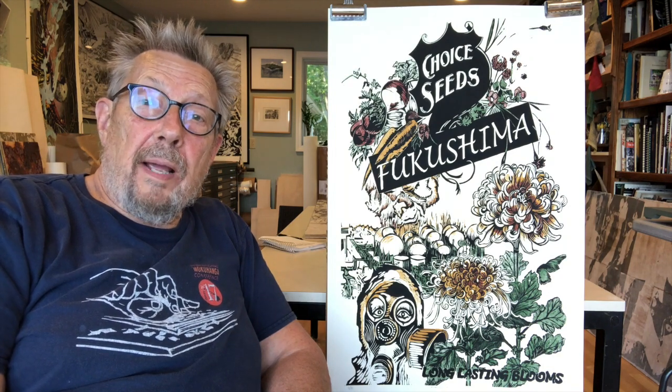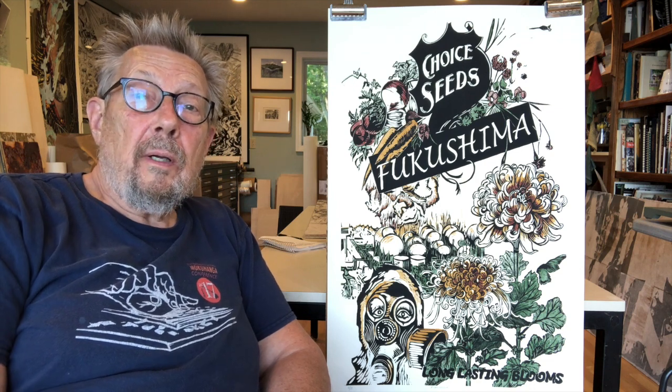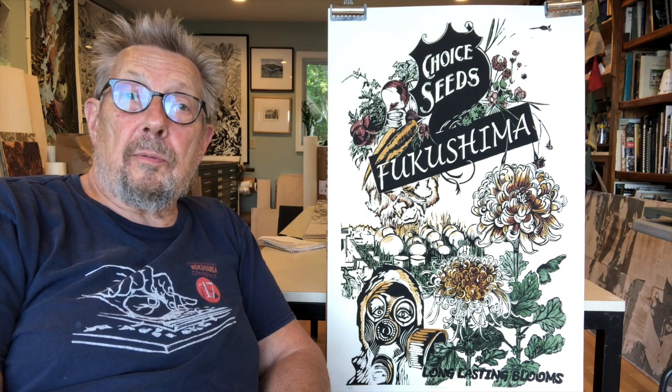Every year, the seed catalog companies have packets of seeds with new varieties, new hybrids, and they're given a splashy new name. Here, I have Choice Seeds, and the name is Fukushima. Down below it says Long Lasting Blooms, because obviously this amount of radiation is going to take almost forever to go away.